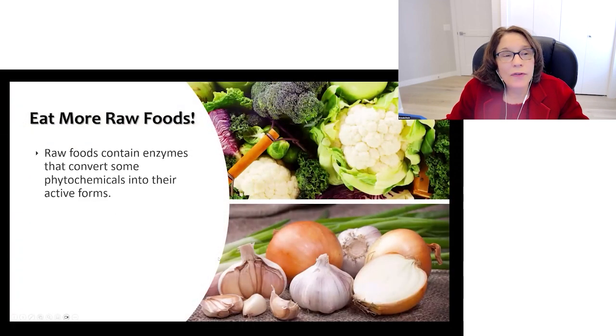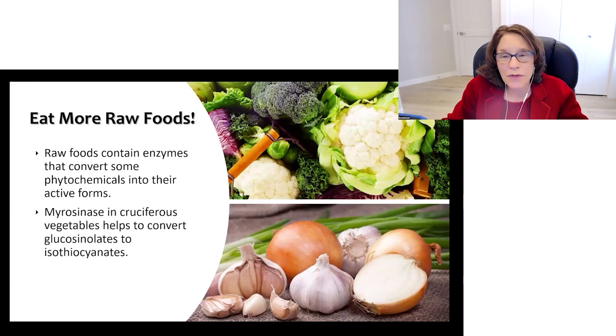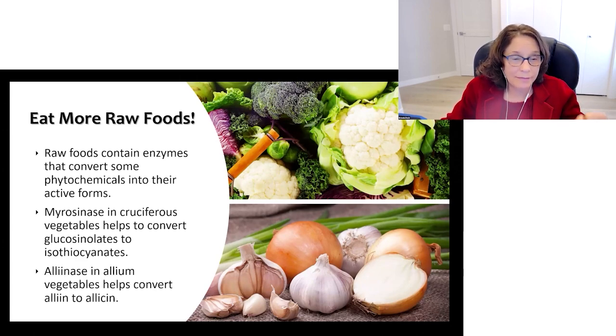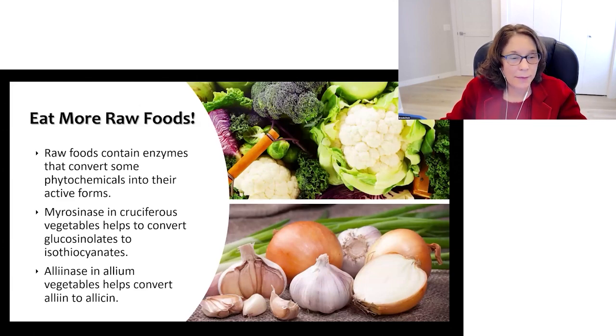Eat more raw foods. Some raw foods contain enzymes that convert phytochemicals into their active form. For example, myrosinase in cruciferous vegetables helps to convert glucosinolates into isothiocyanates like sulforaphane, which is a potent detoxifier in the body — it kicks phase 2 enzymes into gear to help get rid of potentially damaging chemicals.